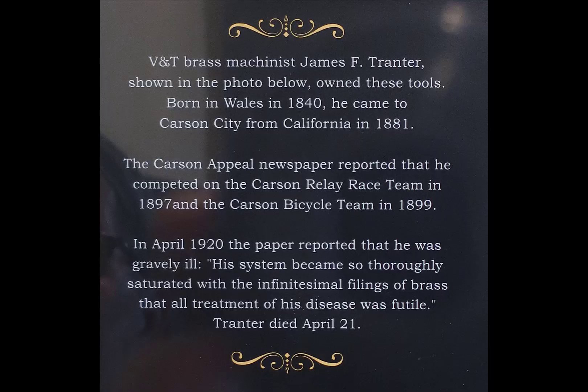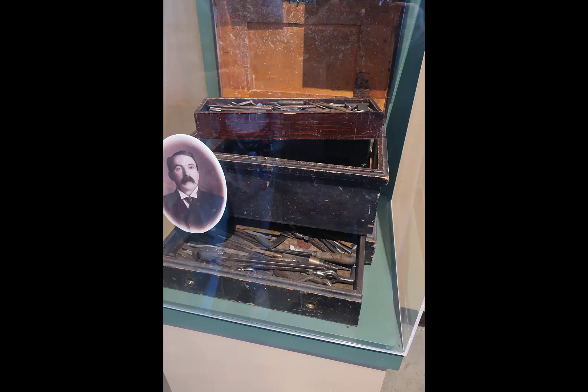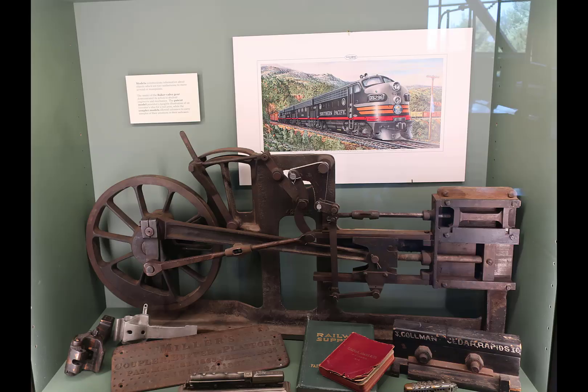Because of the pistons, valves, and rings associated with steam engines, brass machinists are critical, and James F. Tranter has his toolbox on display at the museum with some interesting tools in it. The sign for this next item says it is an operating steam propulsion system — the D-valve is there, the Johnson bar is there, the feedback controls are there. If you were to apply air or steam pressure to it, it would operate. It was designed as a training aid for mechanics working on steam engines.